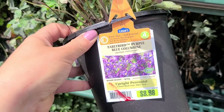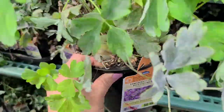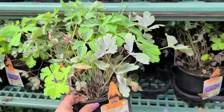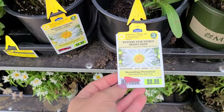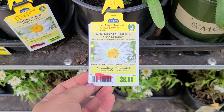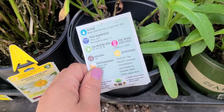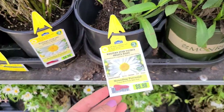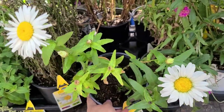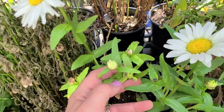Some more beautiful columbine — this one's called Early Bird Blue and it's got a really vibrant purple. Four dollars, and look at all that beautiful foliage. It's a perennial that comes back next year. They also have this daisy called Western Star Taurus shasta daisy, which is hardy to zone 5, gets 18 inches high by 18 inches wide, and would be four dollars. It still has some buds that need to bloom, so take this home and plant it and you'll still get flowers this summer.